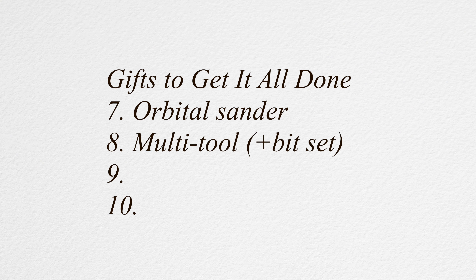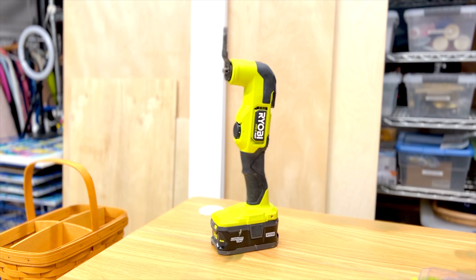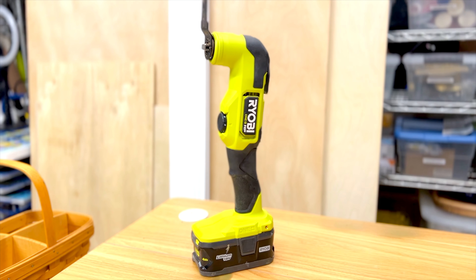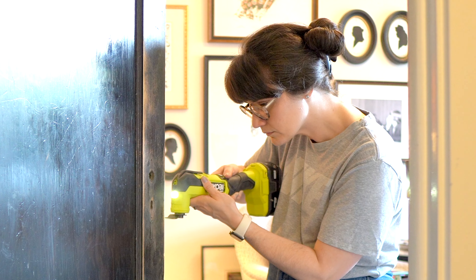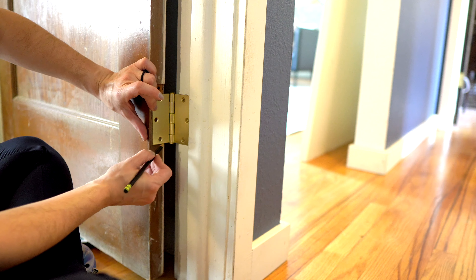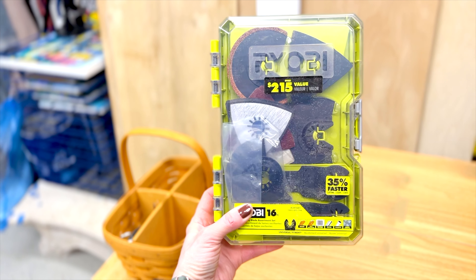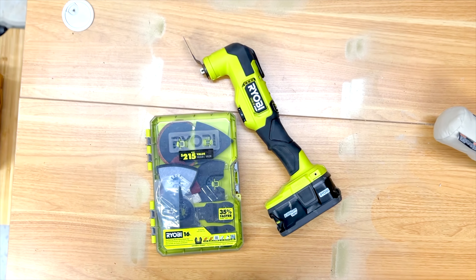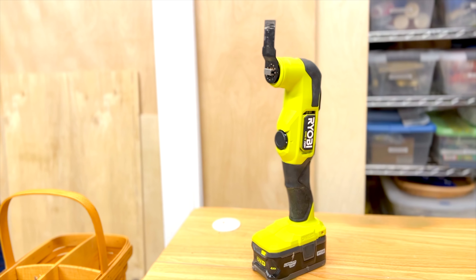My favorite tool — this is a hard one, it's like choosing between your best friends — but honestly the multi-tool was the secret MVP of the year. This tool did everything. It made installing salvaged doors a dream — I used it to chisel out what I needed for the mortise lock sets and to adjust hinge placement in existing door frames. A multi-tool can do a multitude of things. It came with a bit set, sander attachments, and different saw sizes, and I can't wait to see how it aids our projects in the new year.